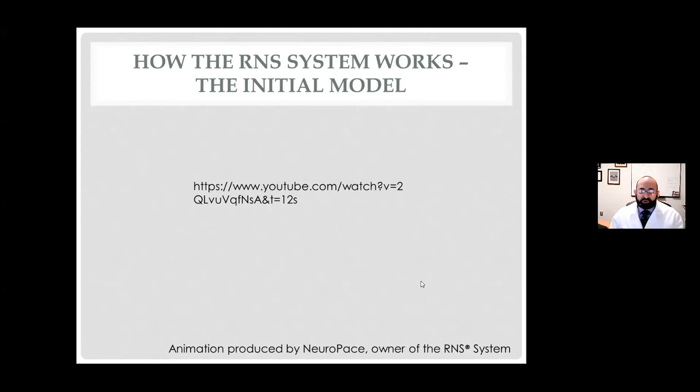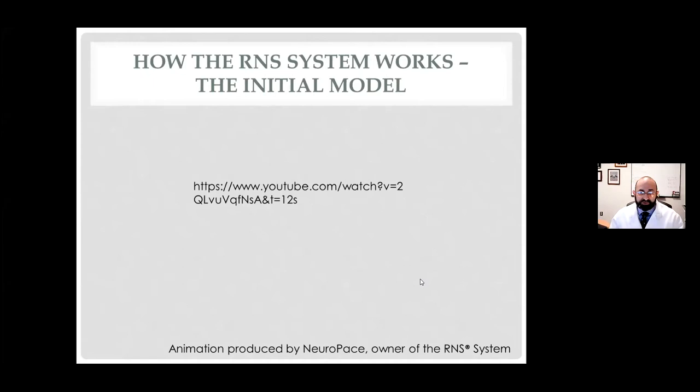It was supposed to detect and shut down every seizure it sees. In fact, it seems to work in the same way as VNS — meaning that over years, it reduces seizure frequency. It also directly stops seizures where they start, but over years, even if it's not stopping every seizure, it reduces the number the device detects. Over six years there is a 60 to 70% reduction, and newer data past the six-year mark shows even slightly more improved seizure control. Only about 13% of patients are seizure-free for over a year, but overall seizure frequency goes down a lot.